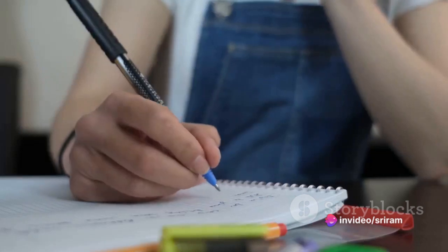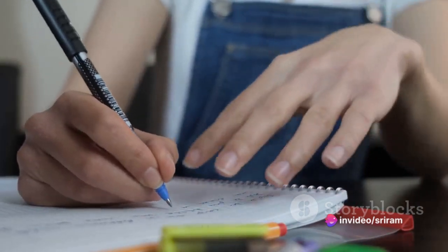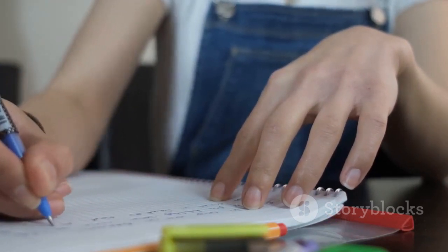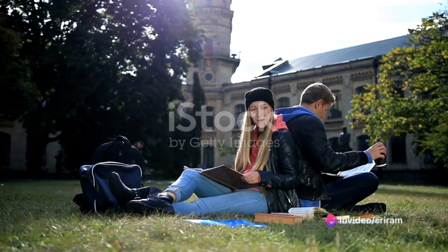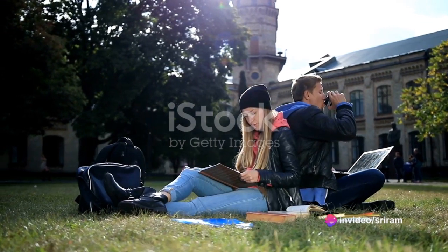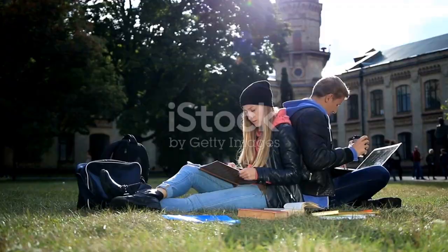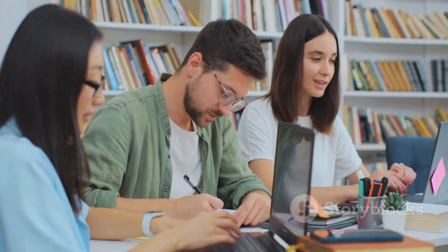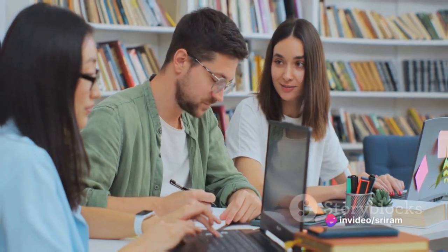It helps you set clear objectives, prioritize your tasks, and allocate your time efficiently. What's more, it helps you avoid cramming, which often leads to stress and subpar performance. Moreover, breaking your study sessions into manageable chunks and taking regular breaks can significantly enhance your focus — it's like giving your brain the much-needed pit stops on your academic road trip. A well-structured study plan can do wonders for your focus. With a solid plan in place, you're not just studying harder, but smarter too.